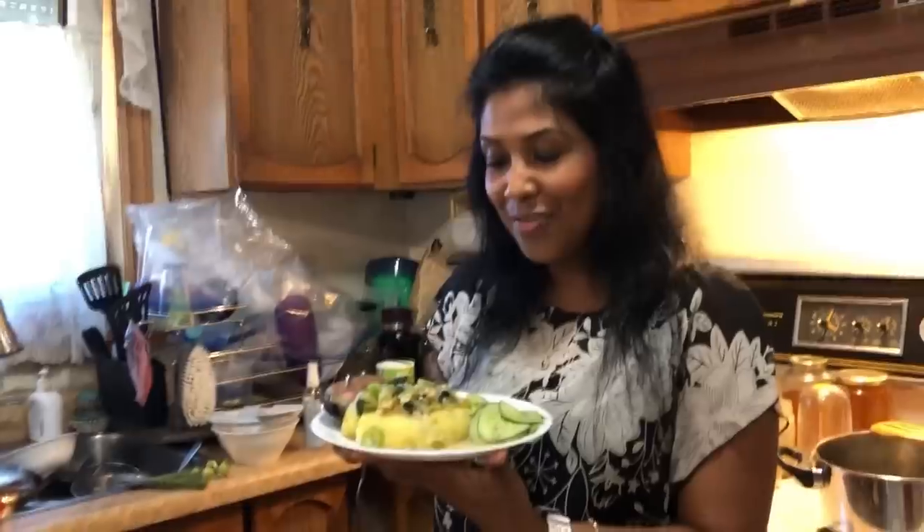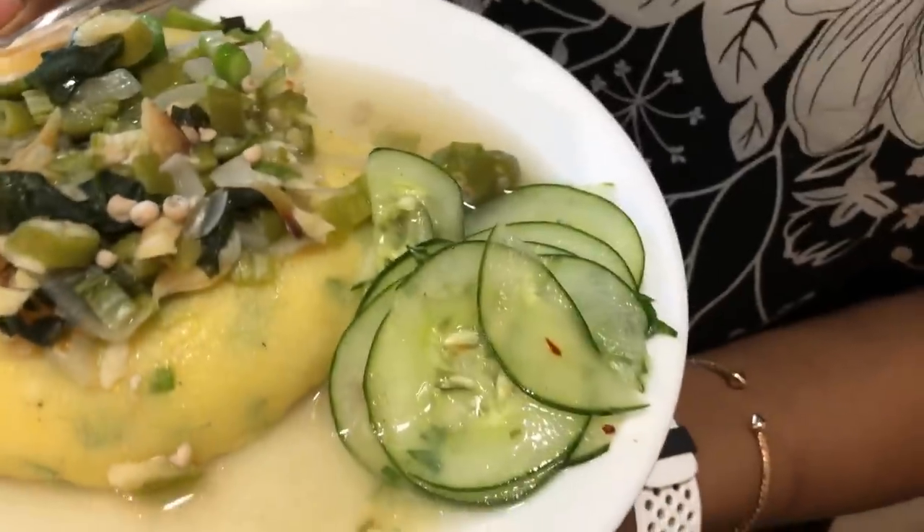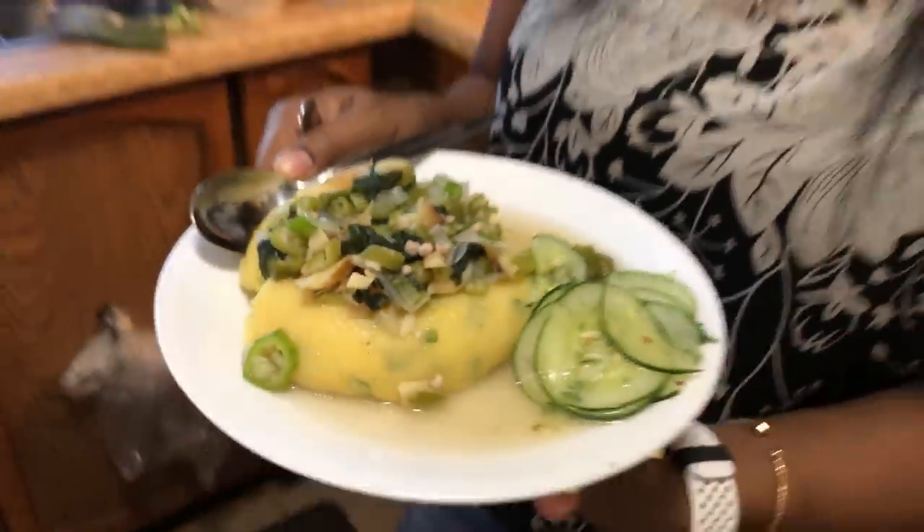Today my plate has a Barbados dinner on it — a Bajan dinner. Let me know what you have on your plate today. I hope you guys enjoy this recipe, cooking with Sister Carol. She said Barbados people have this on a regular Saturday or during the week as a meal because it's very easy to prepare. I want to say thank you guys for watching. Stay blessed, stay safe. Bye for now.